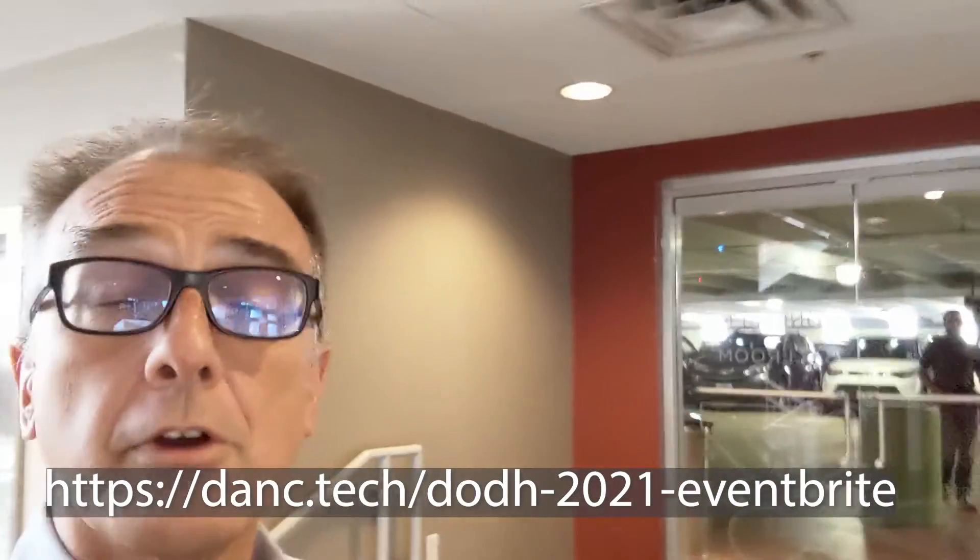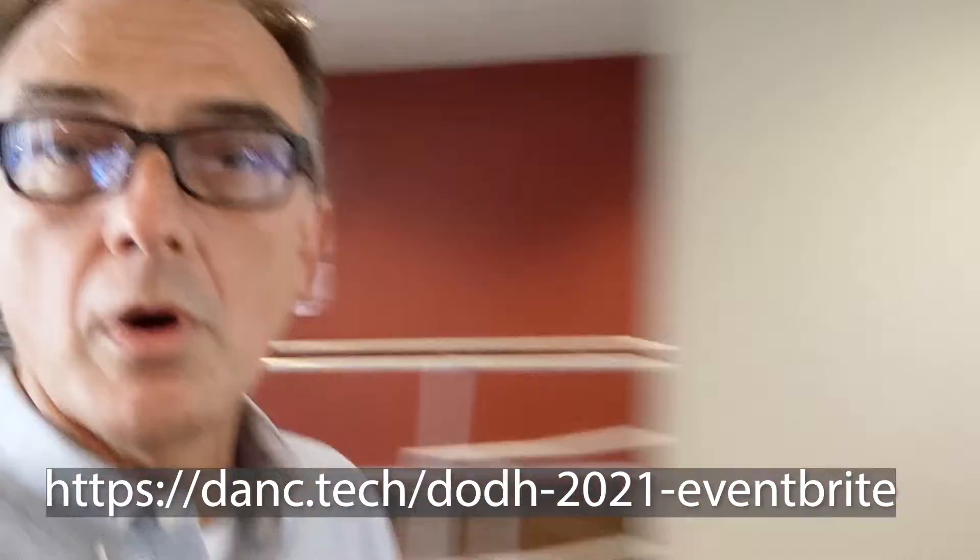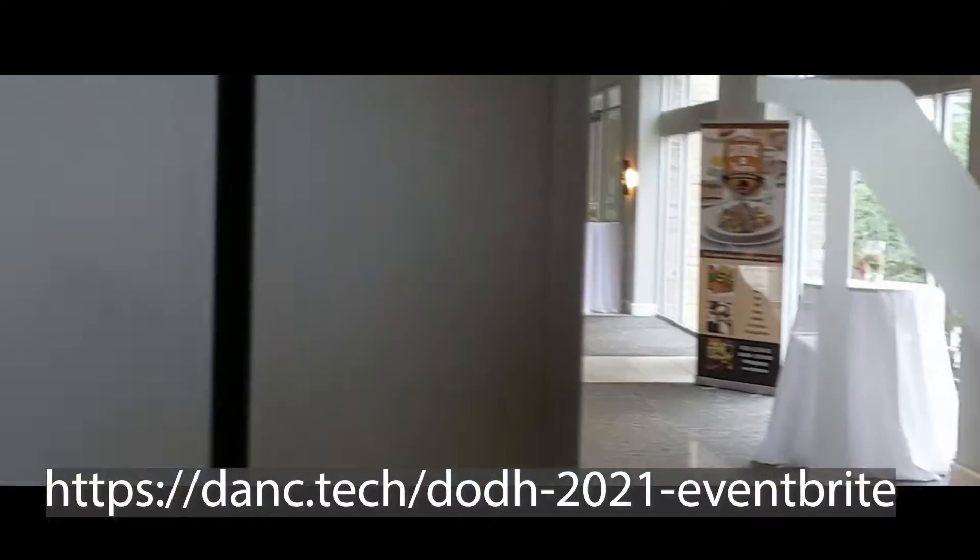Big parking lot here at Norris Conference Centers. If you park on the third floor, you're able to enter into the Norris Conference Centers through their main door. From the parking garage, you'll come and walk to the left to the Norris Conference Centers.